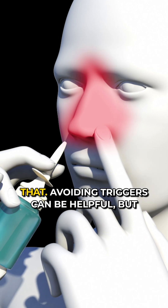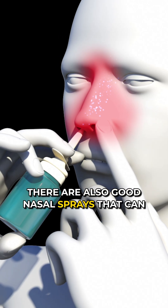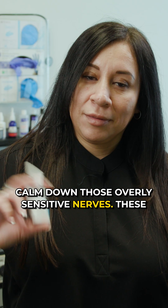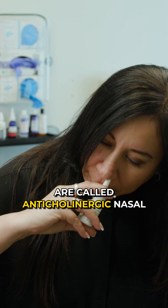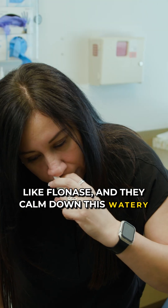There are good treatments for that. Avoiding triggers can be helpful, but there are also nasal sprays that can calm down those overly sensitive nerves. These are called anticholinergic nasal sprays. They're different from sprays like Flonase, and they calm down this watery drainage.